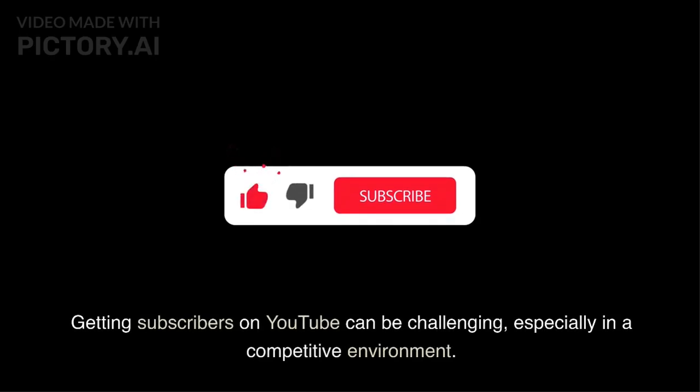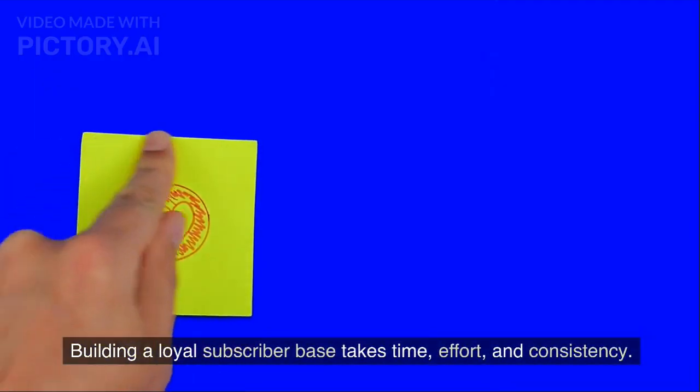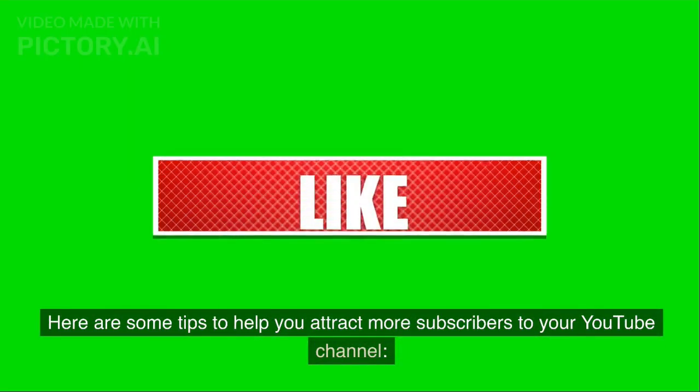Getting subscribers on YouTube can be challenging, especially in a competitive environment. Building a loyal subscriber base takes time, effort, and consistency. Here are some tips to help you attract more subscribers to your YouTube channel.